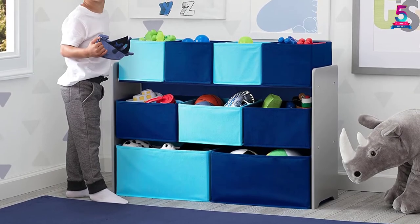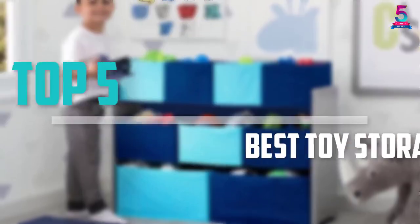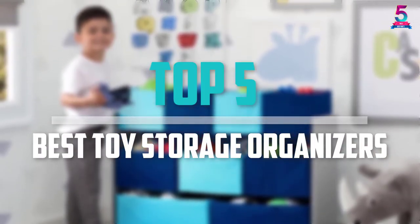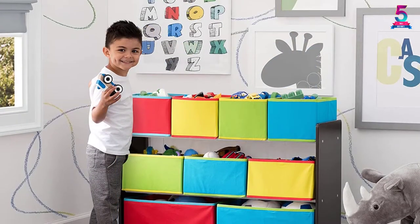Are you looking for the best toy storage organizers in your budget? Well in today's video we break down the top 5 best toy storage organizers that are available on the market. I made this list based on their price, quality, durability and more.